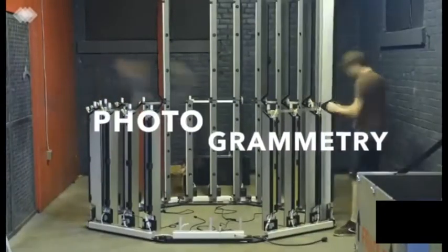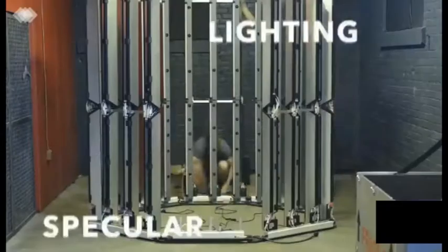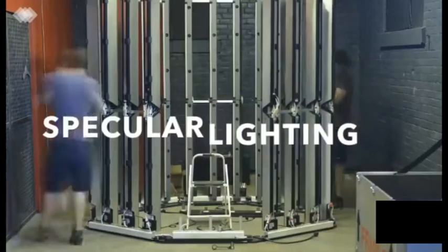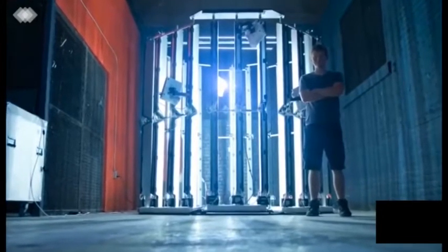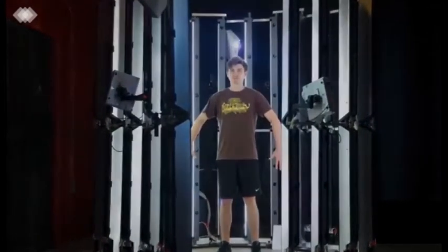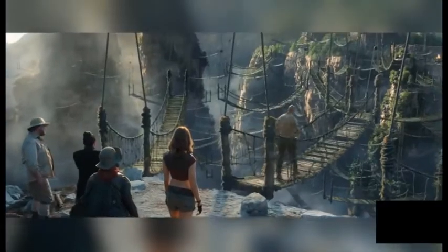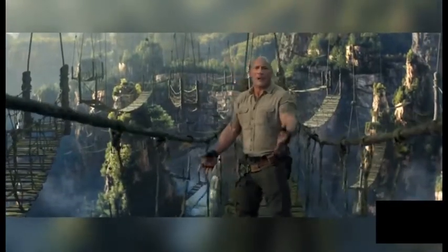Due to the complexity of some of the action scenes, digital doubles were required, so Industrial Pixel shipped out a special rig called a Structured Light Photogrammetry Capture, or SPCHD rig. This rig contains 150 cameras set up in a 360-degree fashion with 12 high-res cameras for facial capture, and also has LED strips to light the actors as uniformly and naturally as possible.